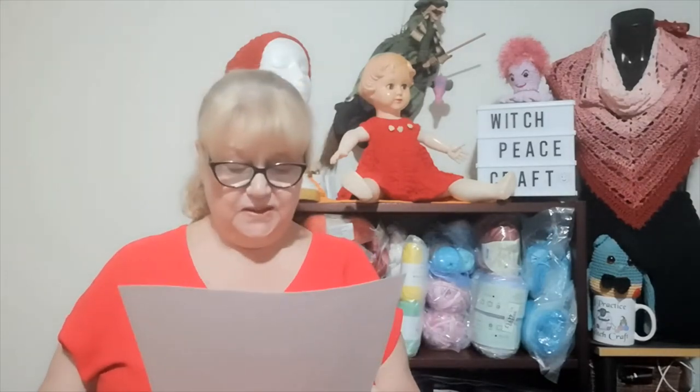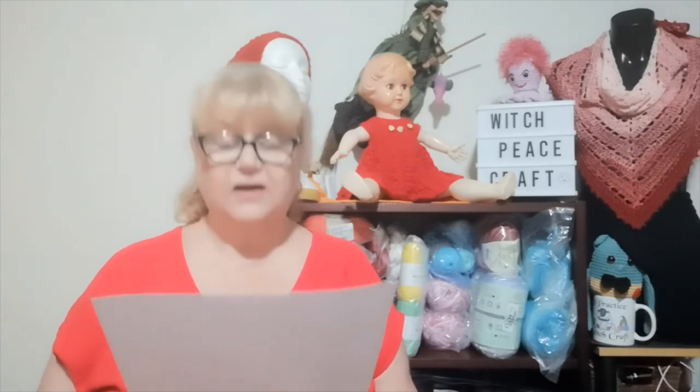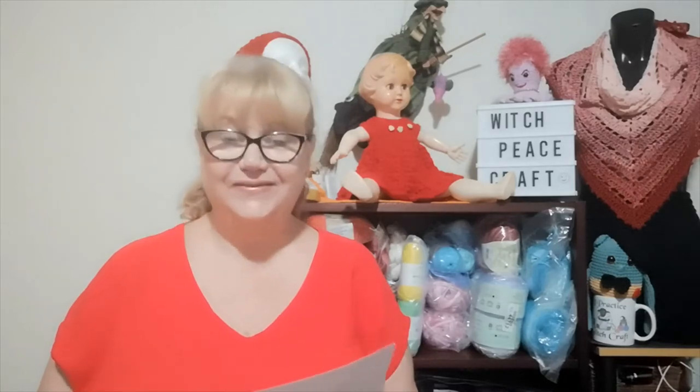The Sunrise Ruby is the world's most expensive ruby, most expensive colored gemstone, and most expensive gemstone other than a diamond. In May 2015 it sold at an auction in Switzerland to an anonymous buyer for 30 million US dollars. Wow, that's got to be one hell of a ruby.